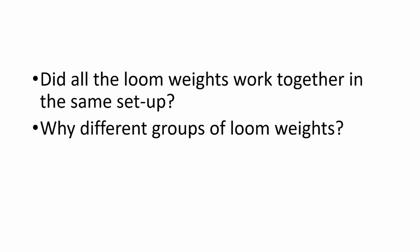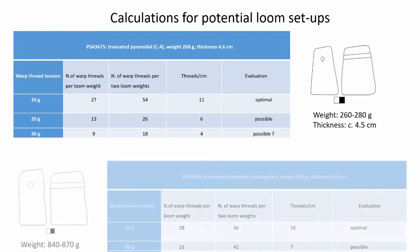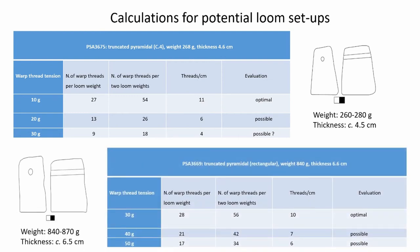My analysis tried to answer the question of whether the heavy and light loom weights would work all together and why there were different groups. I applied the calculation for potential loom setups as developed by CTR. The calculation with the light loom weights showed that they would work better with a warp thread tension of approximately 10–20 grams, and they might also have been suitable for working with a 30-gram tension. Then I applied the calculation with the other loom weights, those weighing more than 800 grams, and this demonstrates that they would work with a tension of 30 grams or even more.